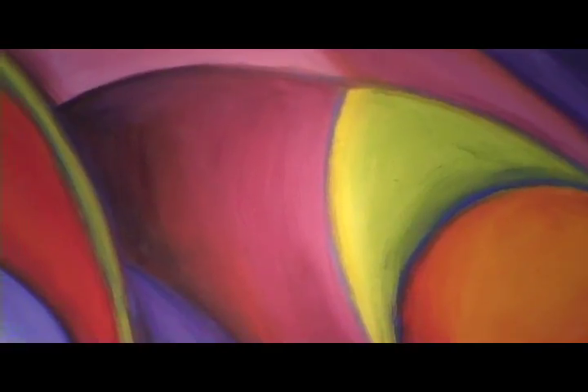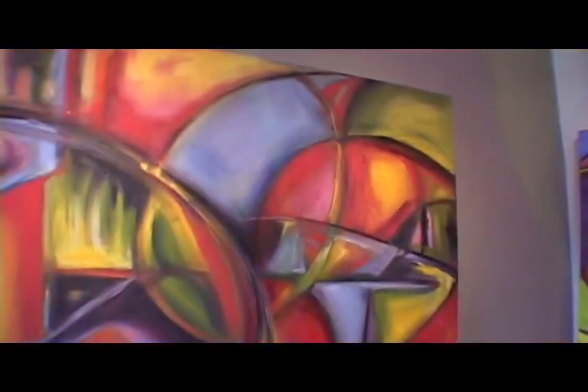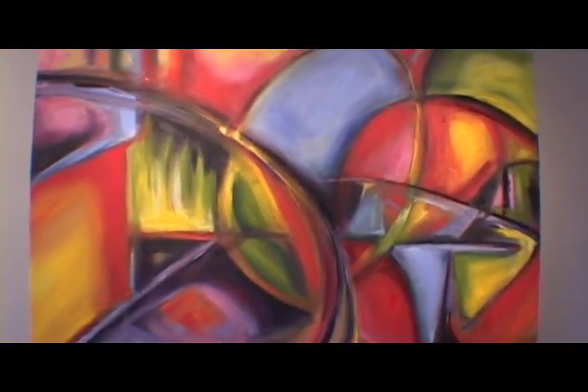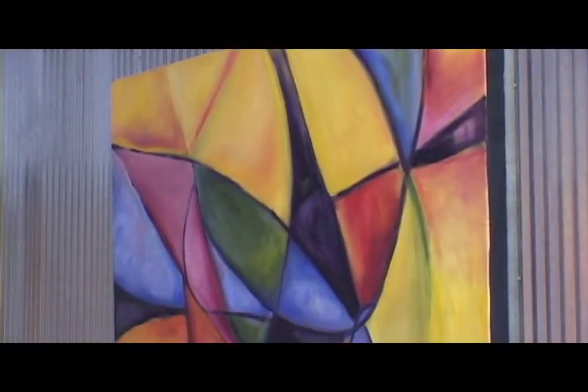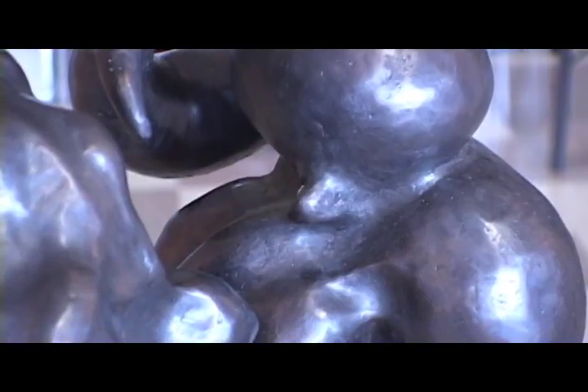I create paintings and sculpture in various materials. My paintings are oil or acrylic on canvas, paper, and panel, and I also work in a variety of sculptural media including cast bronze.